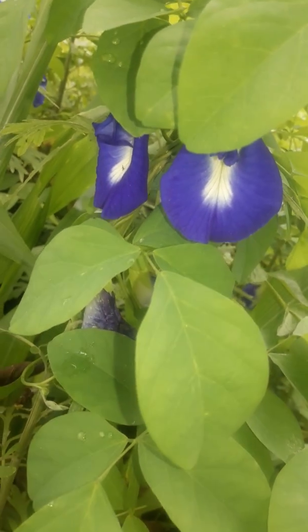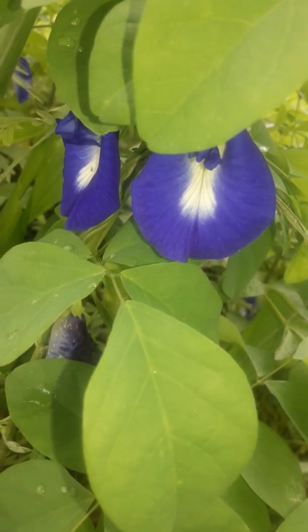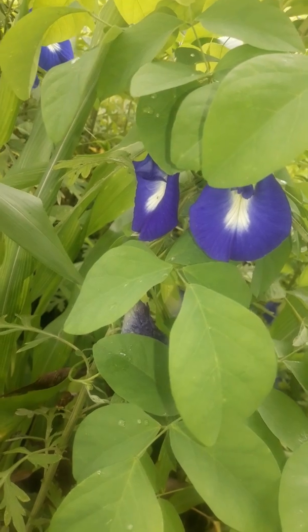Research shows that Butterfly Pea leaves can enhance cognitive ability, improving memory and brain power. Research also shows that Butterfly Pea improves the body's level of acetylcholine.